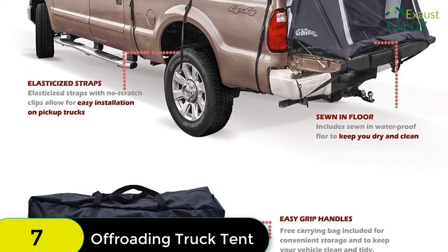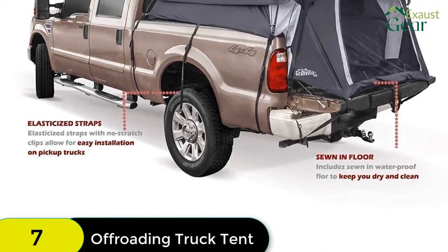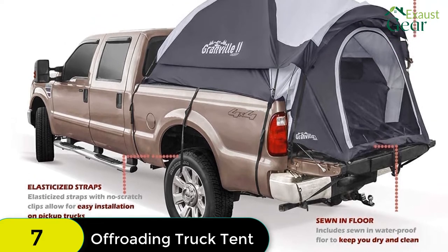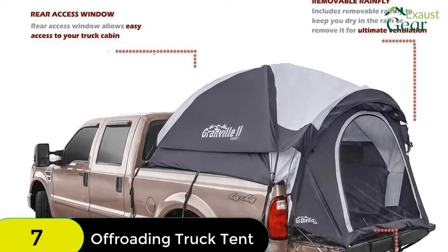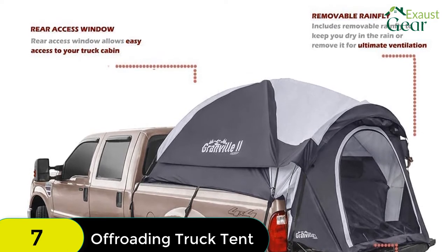The three privacy windows with mesh can be zipped up for ultimate privacy even without the rainfly on. The rear access window unzips completely to allow access to your truck cabin — great for grabbing items or running cords into your tent. The integrated floor is waterproof to keep you dry and clean when resting in your truck.